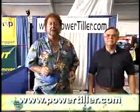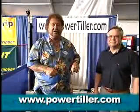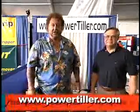So, if you're a pocket cruiser or have a tiller-steered boat, here's something that could really make your life easier. Go to powertiller.com and check it out.